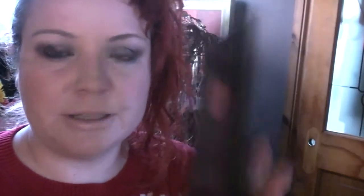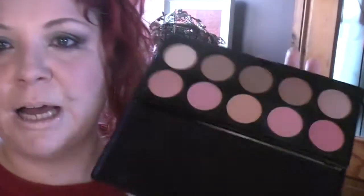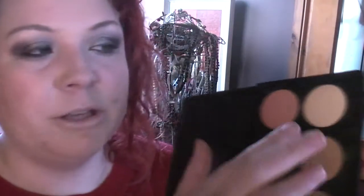I think this retails for around £25 on their website, and it's really great if you were travelling — it's very slim so it'd be handy to put in your bag. It's got highlight, contour, bronze, and blush — you can't go wrong, it's got everything in there. There are so many different combinations you can put together from this palette. They also sell these palettes empty so you can put your own pans in. There are pages and pages of Neve Cosmetics on Beauty Chamber so it's well worth checking out.